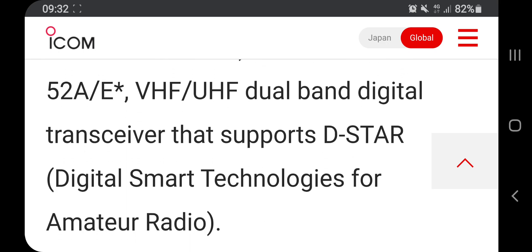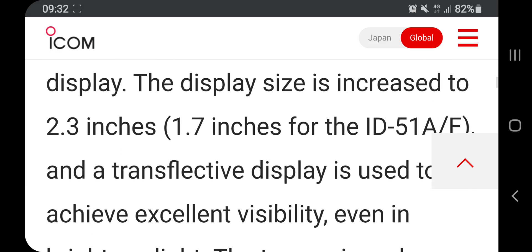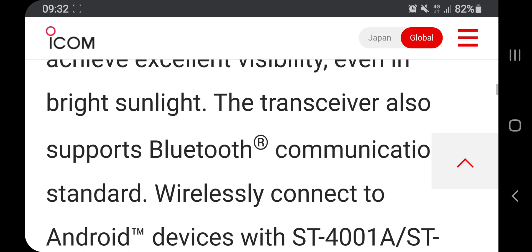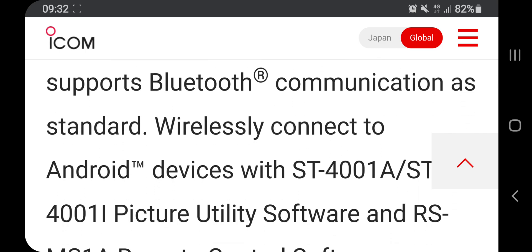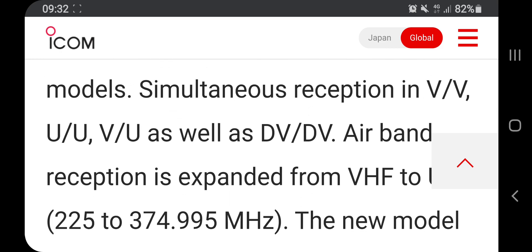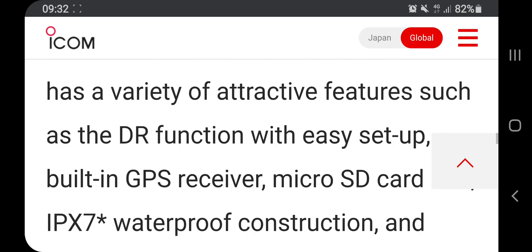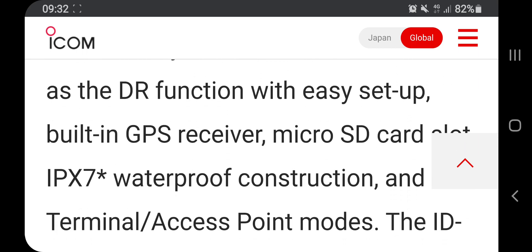So VHF/UHF D-Star, 2.3 inch screen, Bluetooth, simultaneous reception, built-in GPS, micro SD card. Anyway, I'll leave the link in the description so you can look at it at your leisure. 73, 2E0UKH, thank you.